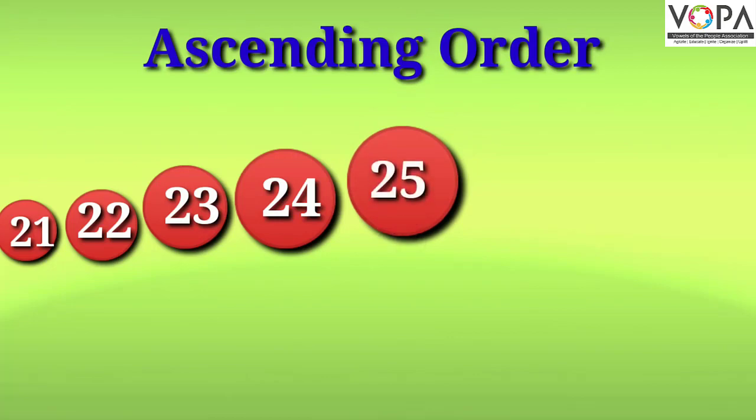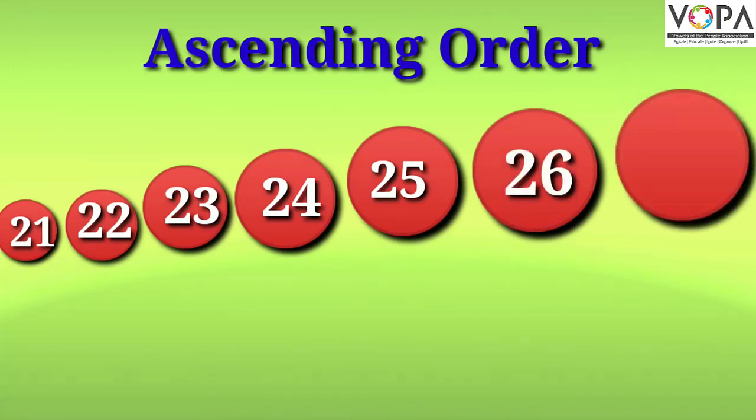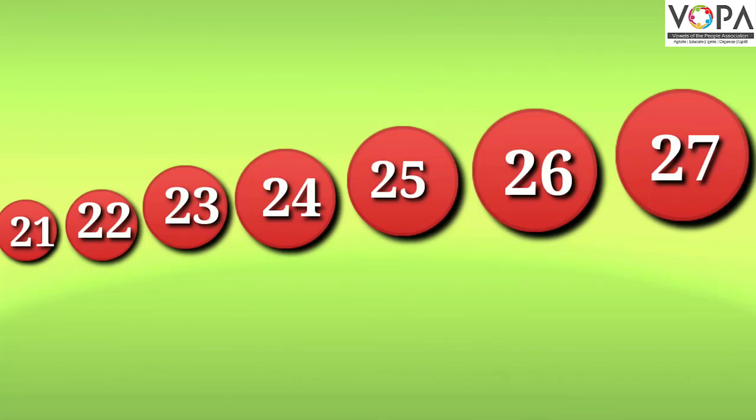Numbers from 21 to 27. When writing the ascending order of numbers, the smallest number is written first, then the middle numbers, and then the largest number.